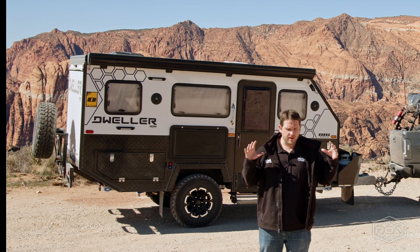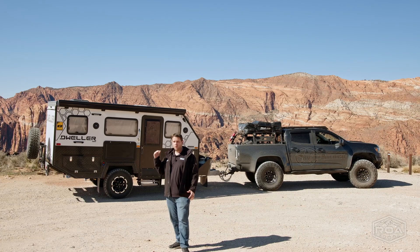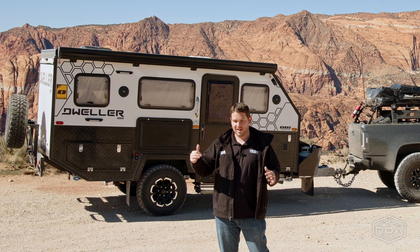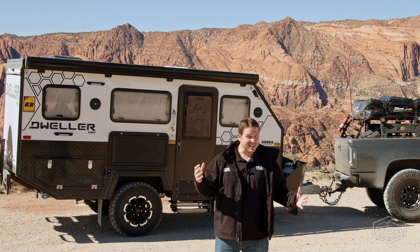They've truly been inspired by the Australian industry — they've taken everything great from it and brought it here to America, and it's really exciting. Stay tuned; we're going to have a full tour coming out in the next few weeks, and you're going to love this trailer and the others that are coming. This is the OBI D13, and they also have a D15.